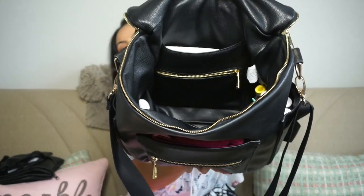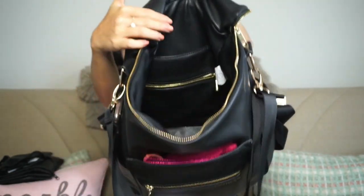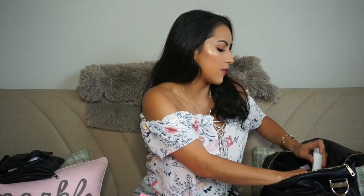There are also side pockets and a big zippered pocket. In the big zippered pocket I have cleaning wipes — just in case she makes a mess, or if we're out to eat and I need to wipe a table down. I also have an inhaler for myself since I have asthma, so I keep one in the diaper bag just in case.